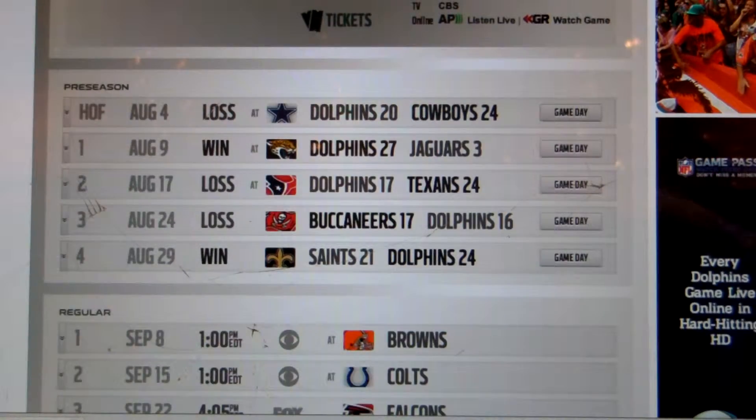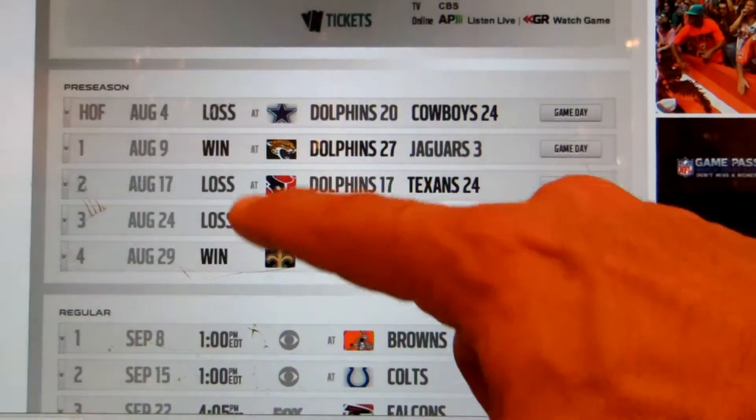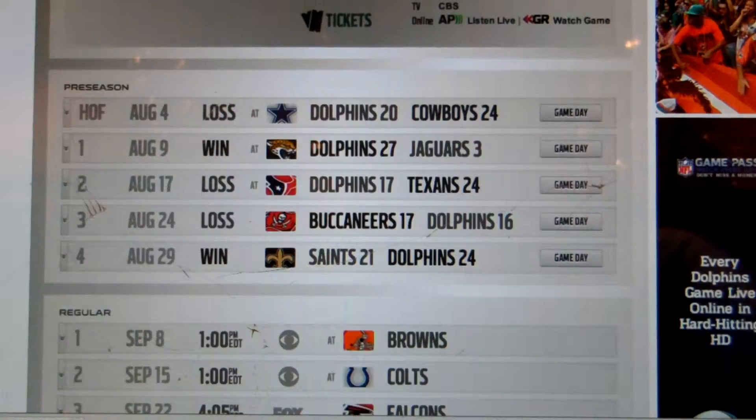Hello fans of Miami Dolphins. In the preseason the Dolphins played five games and won two. What was their winning percentage?